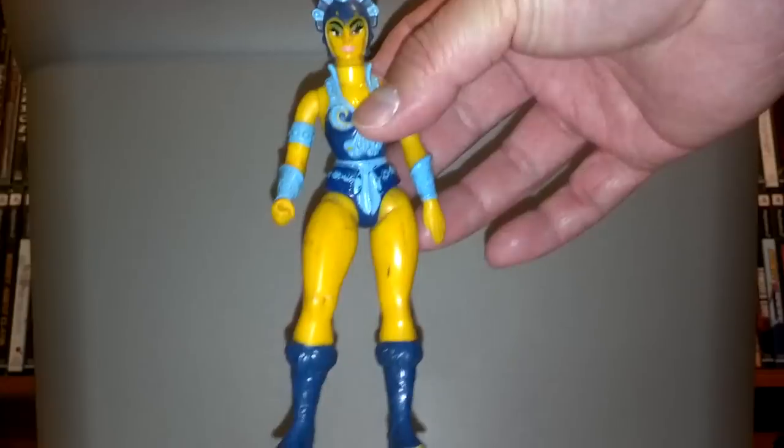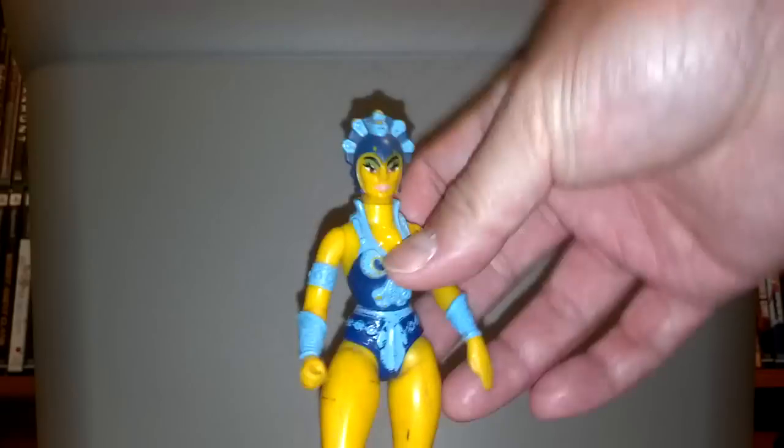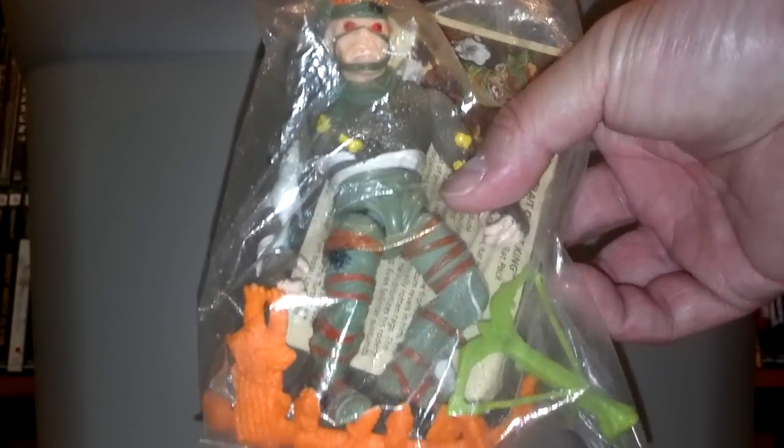At another thrift store I frequent, I found Evil-Lyn — original, for 50 cents. She was kind of loose but I'm not gonna leave an original vintage He-Man figure for 50 cents behind. The comic book store I went to was having a sale on their figures as well — 50% off. I picked up the Rat King for five bucks. He has most of his accessories — I believe he's missing a few rats that shoot out of his bow and arrow thing. Comes with his little bio card.